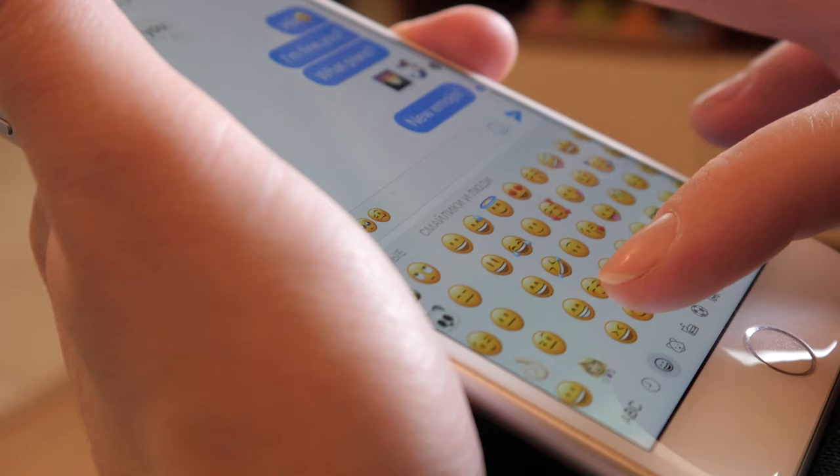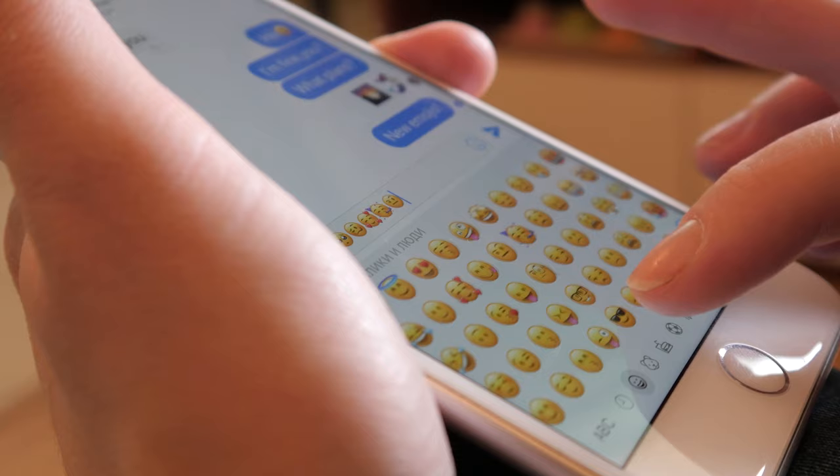And of course, this list wouldn't be complete without mentioning emojis. Nowadays, most people have a smartphone capable of texting and sending emojis. Who hasn't ever sent a happy face, sad face, or a heart?